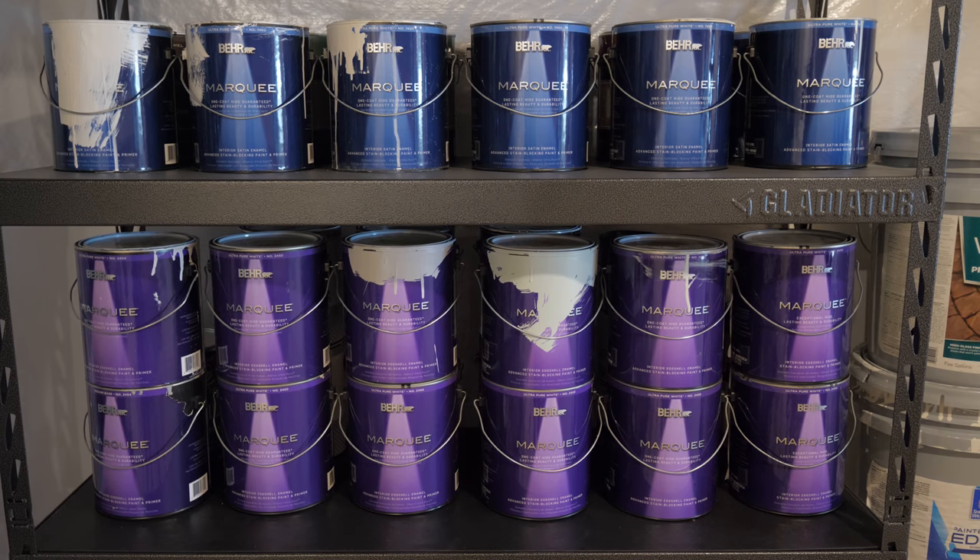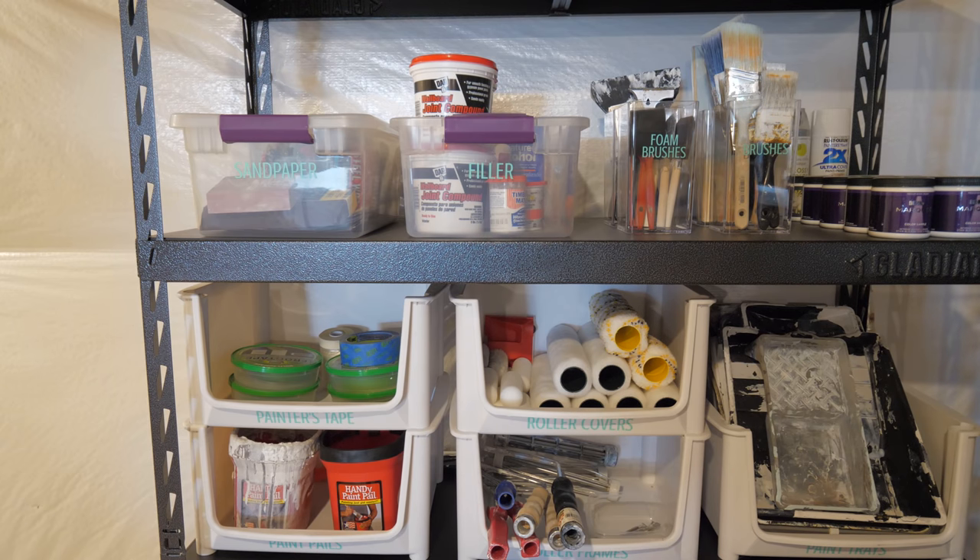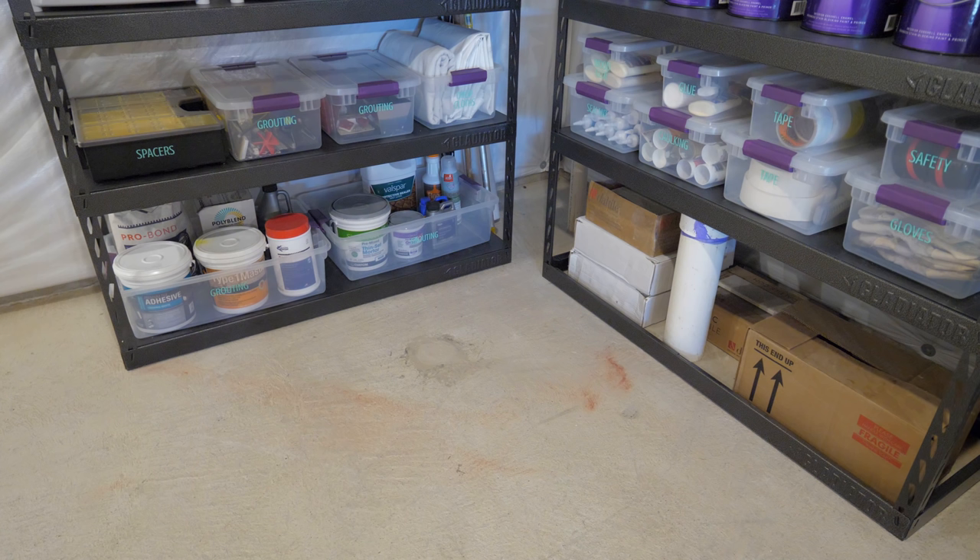This corner holds all of our painting and tiling supplies. Our whole house was a sterile builder white when we moved in, so we've been working on painting the entire thing, which is why we have so much paint. Once we've gotten through each room, we'll be able to pare down our collection some. We also have painting supplies like brushes, mixtures, rollers, and drop cloths. We also have a few tiling projects planned for the not-too-distant future, so we have a bunch of grout and other supplies as well as some tile from various projects we've done. The pipes that you see are rough-ins for a bathroom that we'll use if we ever decide to finish off this space in the future.